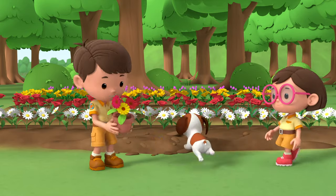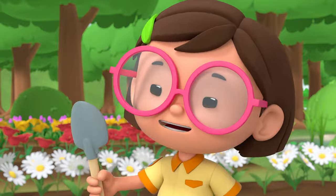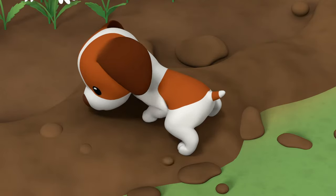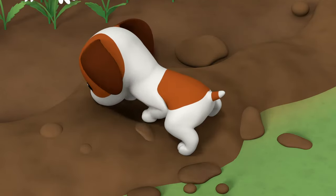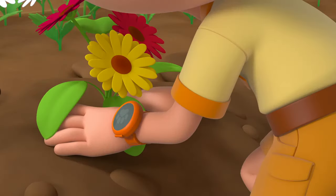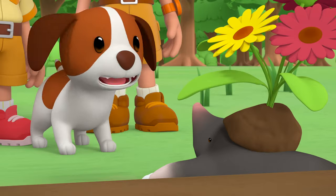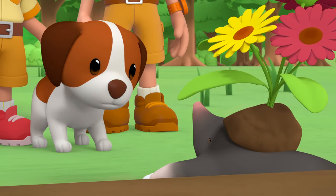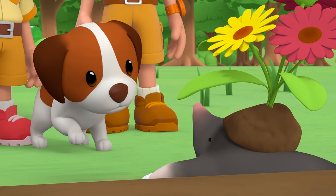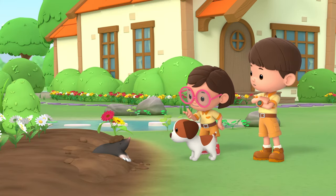This will be the perfect spot to plant the gerberas. I've got my spade right here. I don't think we need the spade, Katie. We have our very own digging machine. That's a mole, Hero. Moles live in holes and tunnels that they dig underground. We call those tunnels burrows.